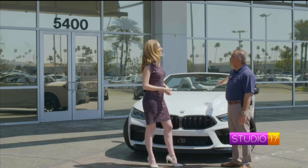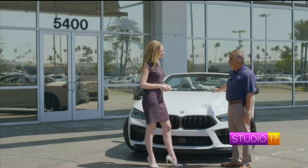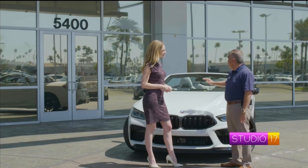This is the M8 Competition Convertible. And what does M stand for? M is the strongest letter in the world, but for BMW it's Motorsport, which is basically more enthusiast cars — people that want to drive it — and it's more performance oriented.